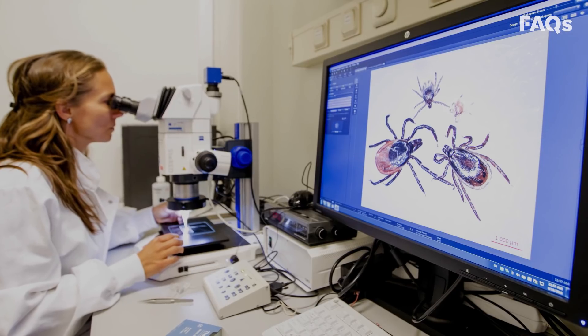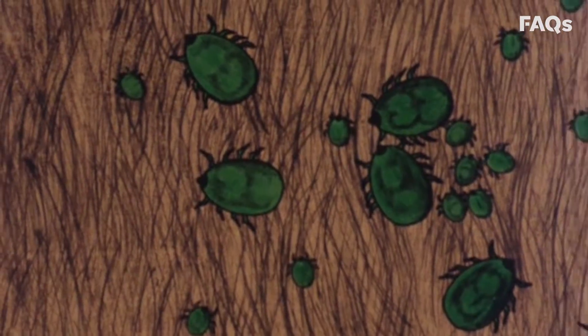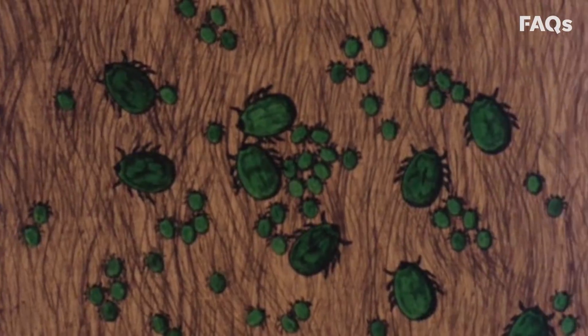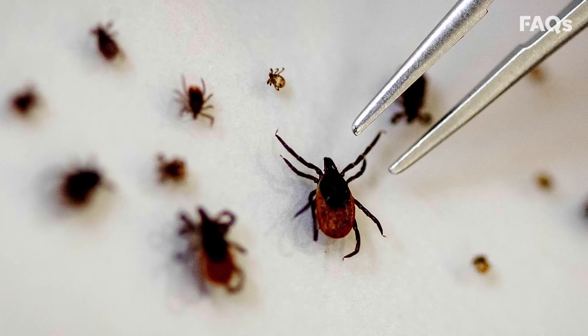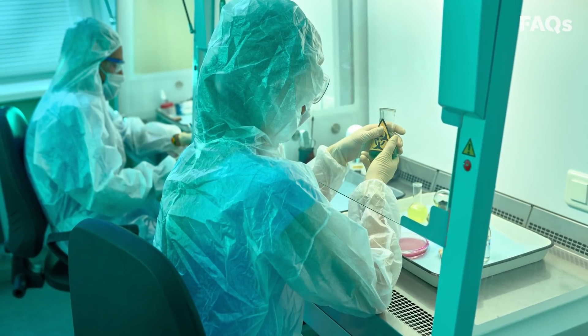The U.S. Center for Disease Control and Prevention says tick bites are on the rise. Since 2004, the number of people who have reported a tick-related illness has tripled. That's bad, because ticks can spread more than 14 diseases. Deadly ones.